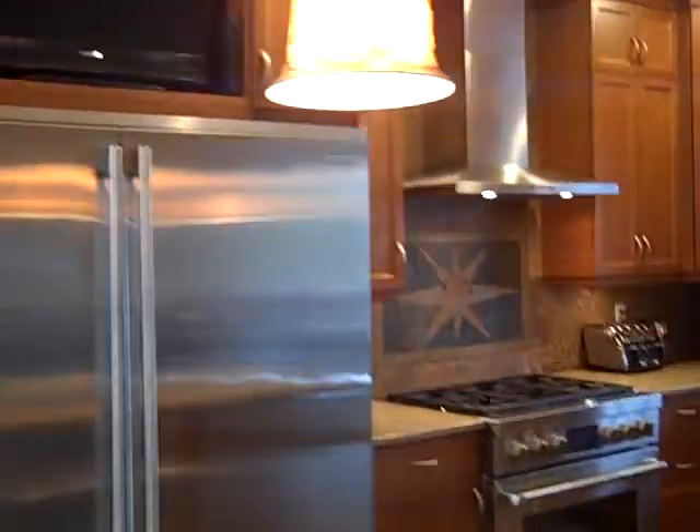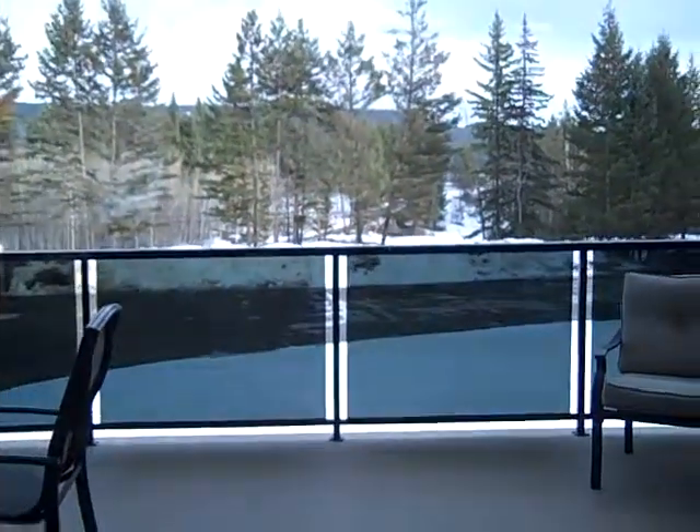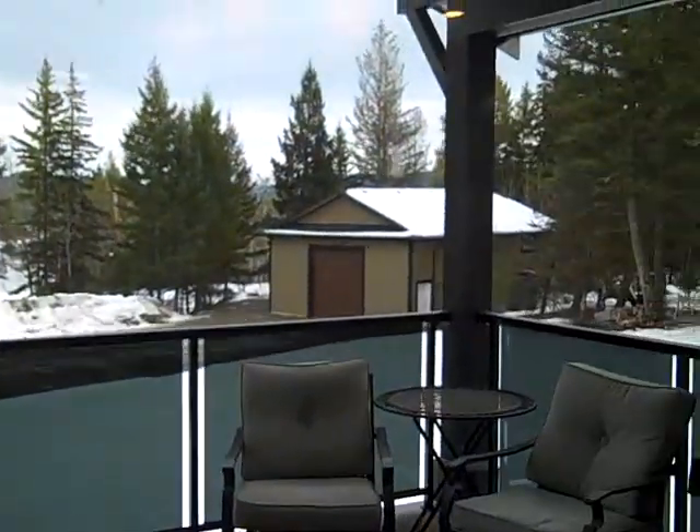There's nine-foot ceilings up and down. Alder kitchen. I'll show you this — both patios are covered. You can see that beautiful shop down there.